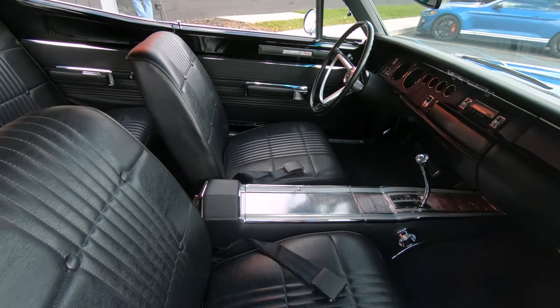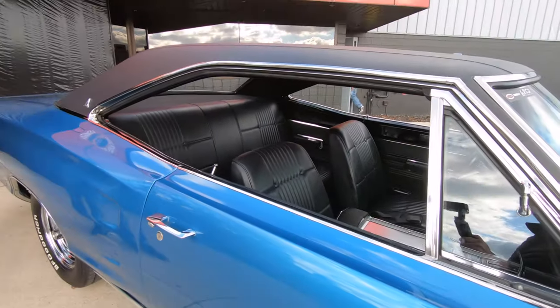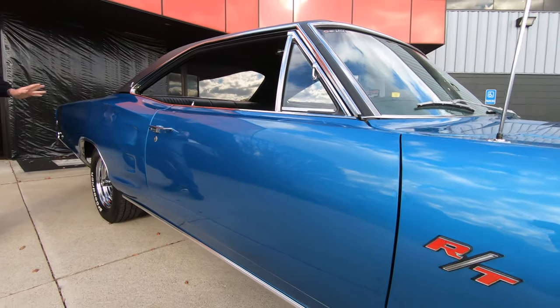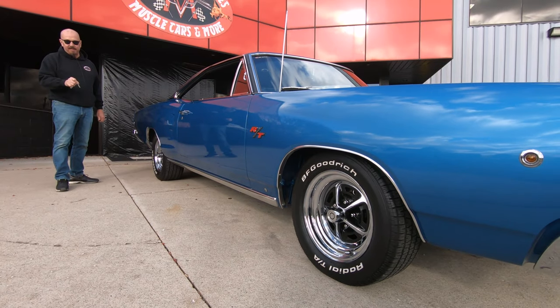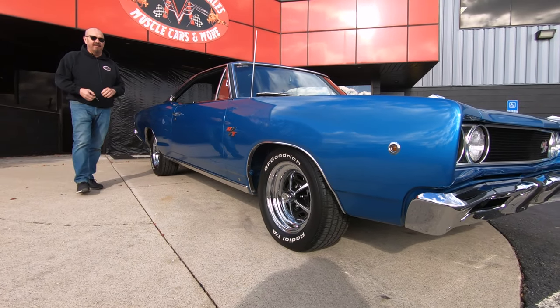She is a beauty. And then the rake on the car, man. It's got a great stance to it. But of course, got a lot of rubber out back. Got a little bit of rubber out front. We've got those Magnum 500s. I love it.